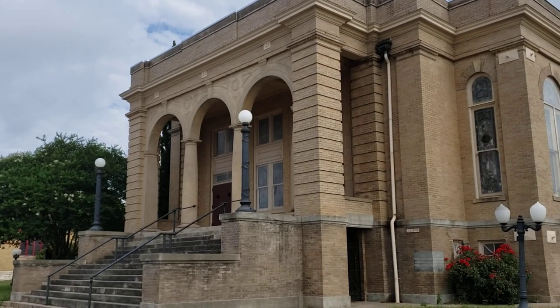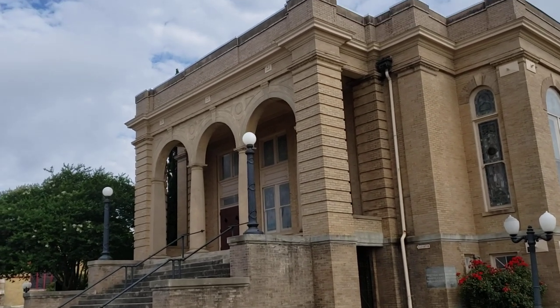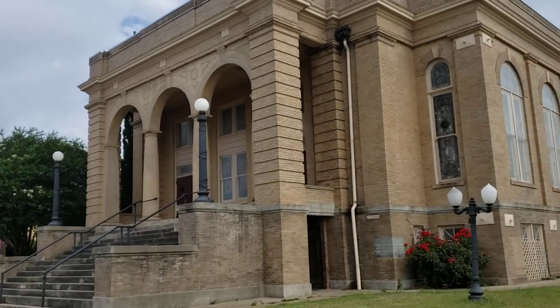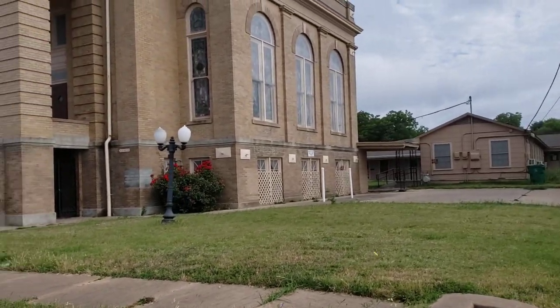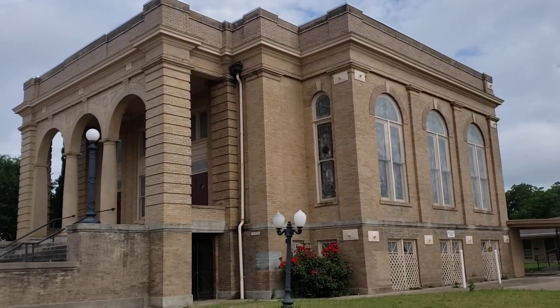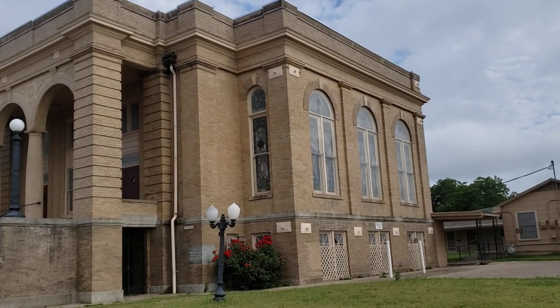This beautiful building in Taylor, Texas — First Presbyterian Church — basically right near downtown Taylor, is for sale.